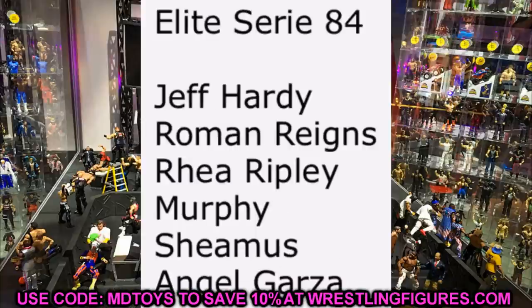Elite Series 84 will feature Jeff Hardy, Roman Reigns, Rhea Ripley, Murphy, Sheamus, and Angel Garza, with the collector's edition being Zelina Vega — likely a Walmart exclusive. Murphy replaces Kushida in this set; not sure if Kushida was cancelled or moved. Roman Reigns will be updated. We've already seen Angel Garza. Sheamus hasn't had an Elite since Elite 58, so I'm excited. Jeff Hardy will go straight on the Hardy shelf regardless of attire.